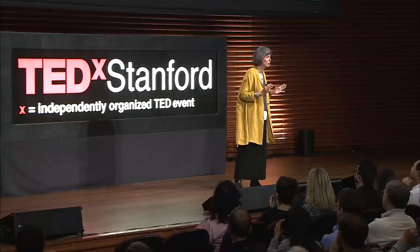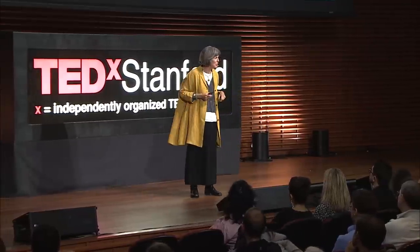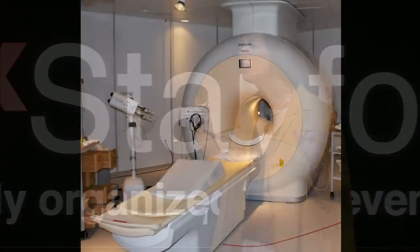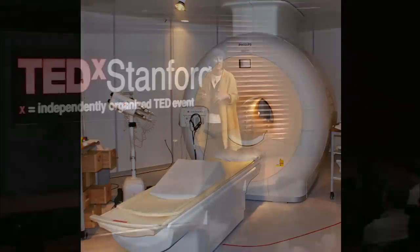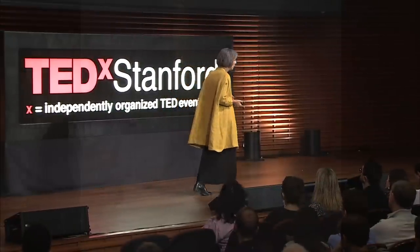I often compare this problem to the problem doctors faced at the start of the 20th century. They used to have their form of drilling — it was called exploratory surgery. We don't hear about exploratory surgery much anymore. First, you would want imaging. Medical imaging has revolutionized the approach to human health. My passion, what I believe, is that earth imaging can revolutionize our approach to our freshwater future.